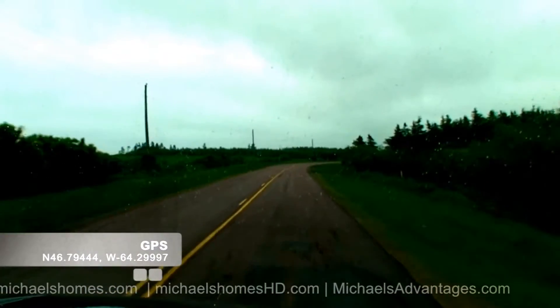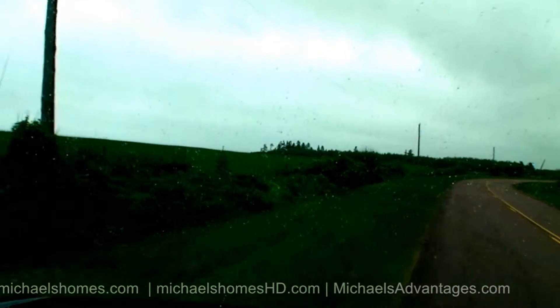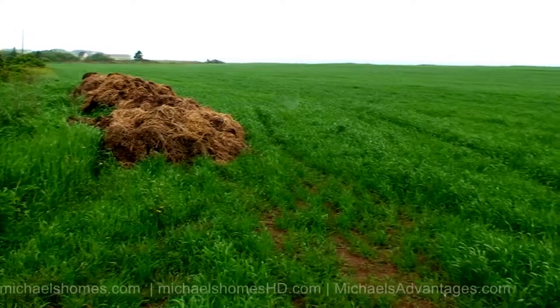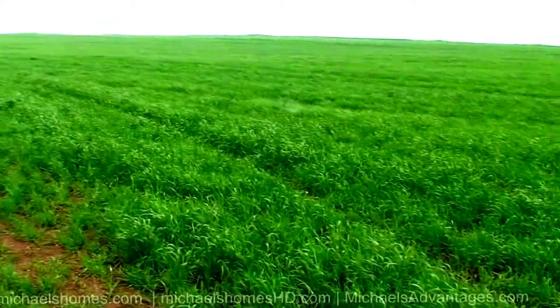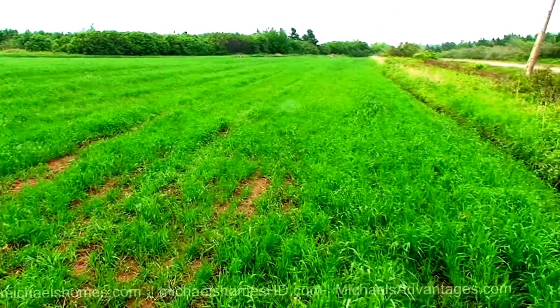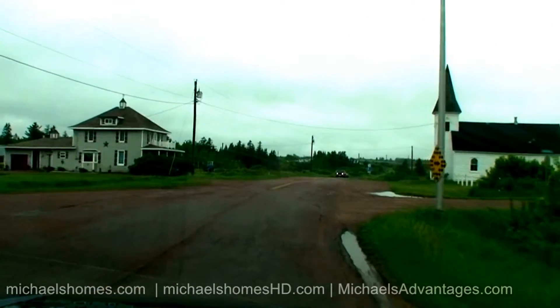So this is it here — this unsuspecting field. These are the lots right in front of us. Lots one through five, five of them in total. All have access to a paved road.